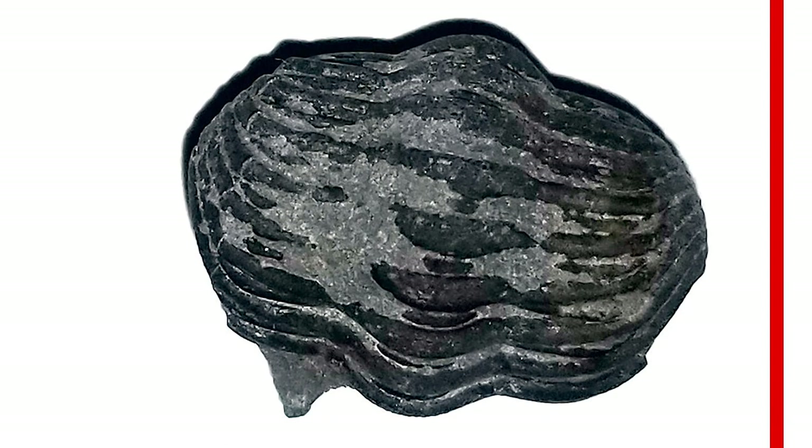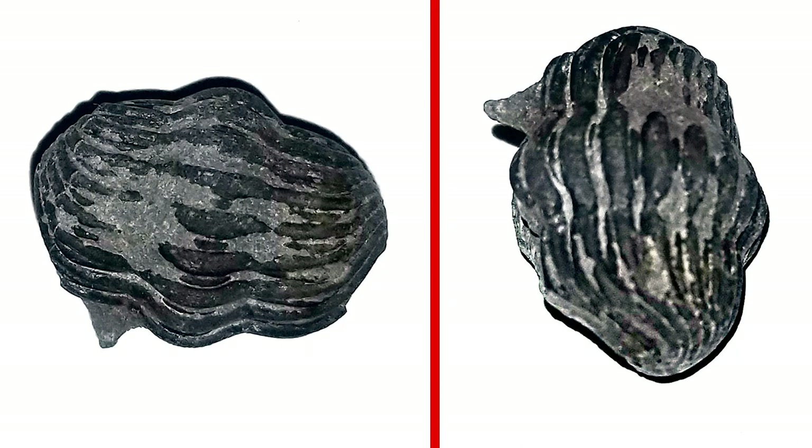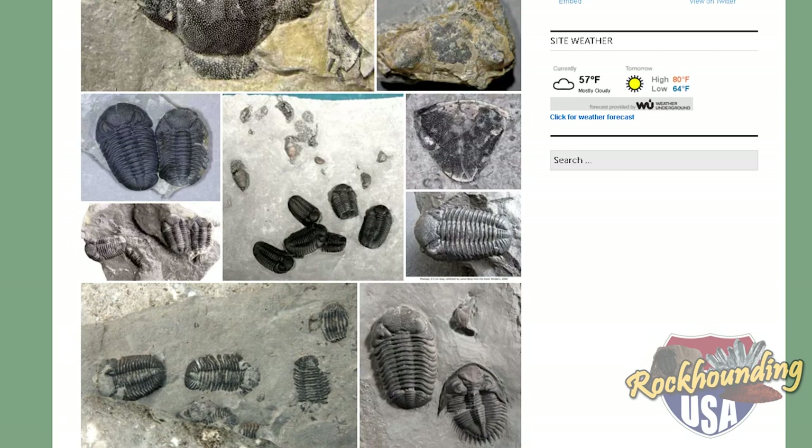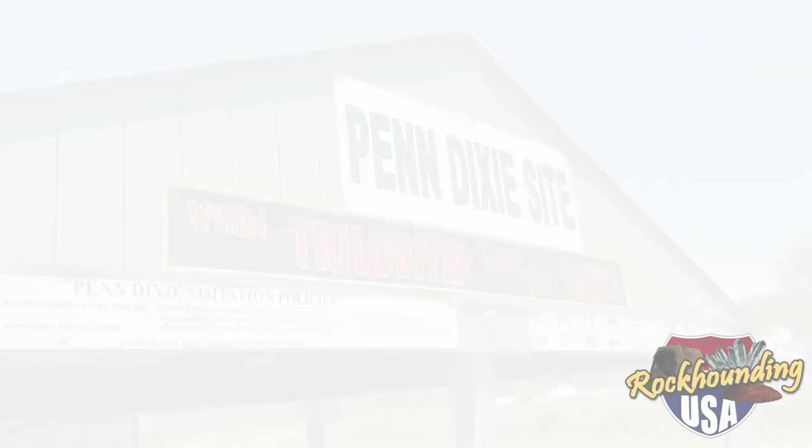I've been told that the park excavates large portions of new material each spring, and I'm just going to have to plan another trip to coincide with that exciting prospect. It's the Penn Dixie Fossil Park — get ready for layers and layers of fun and discovery.